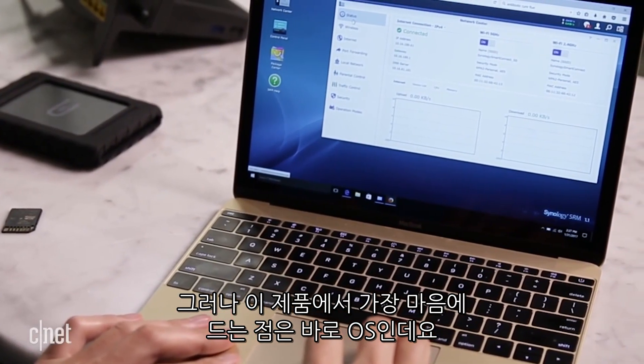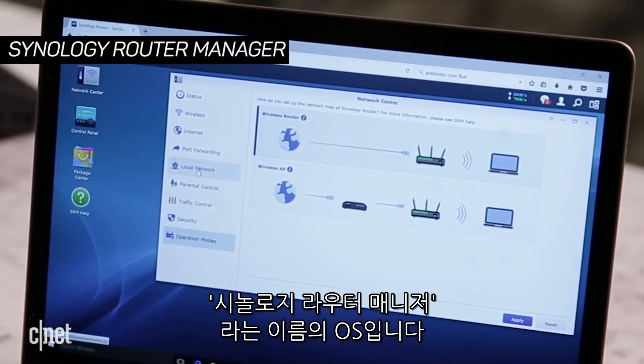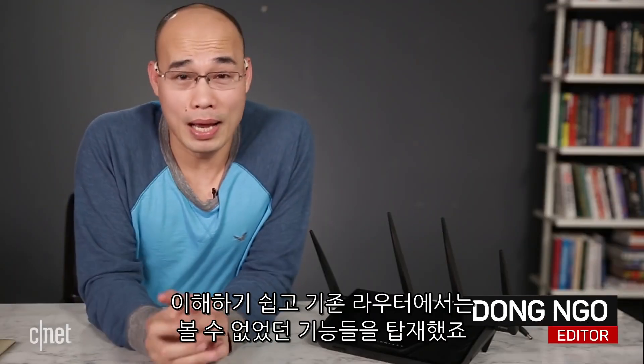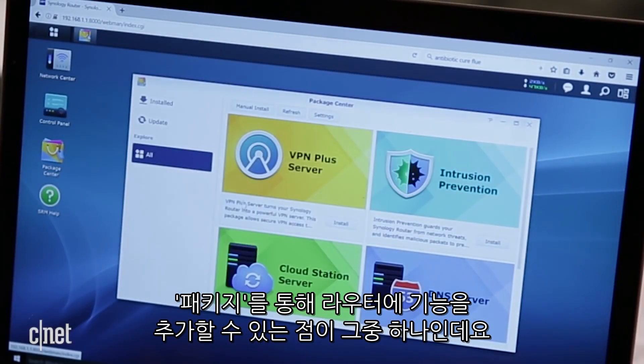But what I like the most is its operating system, the so-called Synology Router Management. It's not only comprehensive, it also offers the most unique features on routers I've seen. The coolest thing is that you can add more functionality to the router via packages.